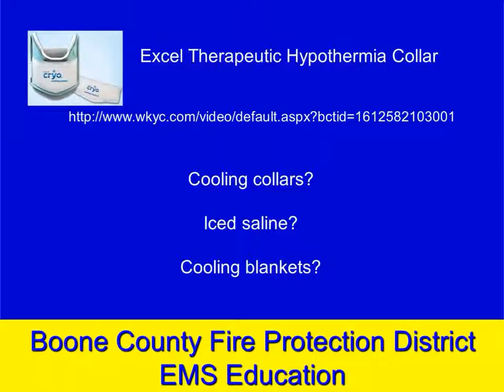There are several methods out there. FDNY has been using ice saline, running a couple of liters of ice-cold saline into their patients when they resuscitate them. There are also cooling blankets being used, and cooling collars — there's a picture here of one called the XL collar used for therapeutic hypothermia. You can follow the link or just Google search 'XL hypothermia collar' — it's a very interesting device.